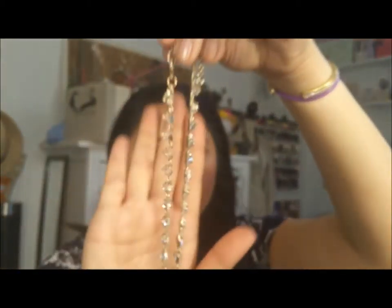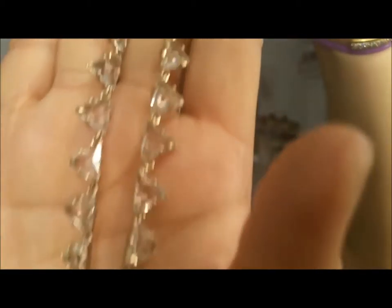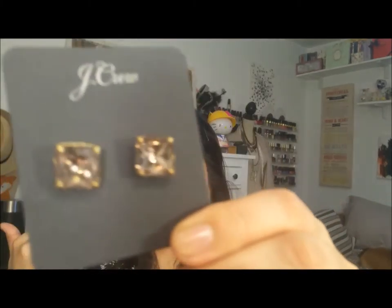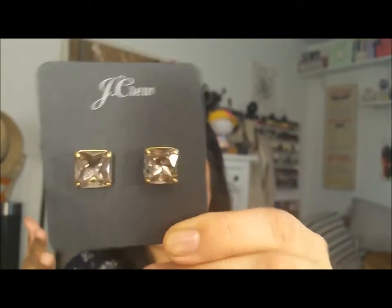I got myself two things from J.Crew that I fell in love with. First, this necklace — is it not gorgeous? I have a pair of earrings I think go with it. It's simple but elegant and beautiful, and I can't wait to wear it. And then these: I've been looking for big crystal stud earrings for a while now, and I found them at J.Crew. I think they're gorgeous — so pretty. I'm really excited about all the jewelry I got.